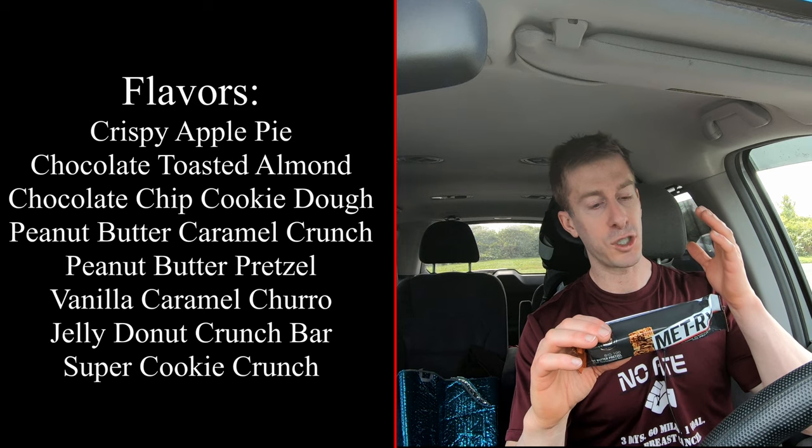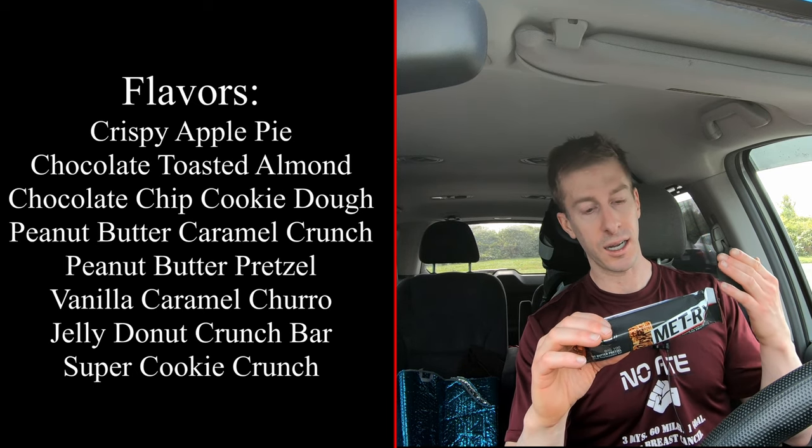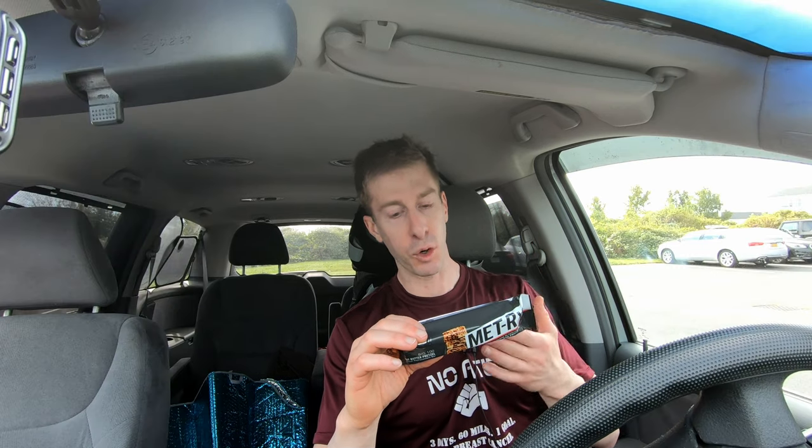Now that protein is just a bunch of random protein. We've got a blend of soy protein isolate, whey protein isolate, casein, more soy protein isolate, hydrolyzed whey protein isolate, followed by egg white, and then L-glutamine. So the protein sources are not that great. It is a massive protein bar.